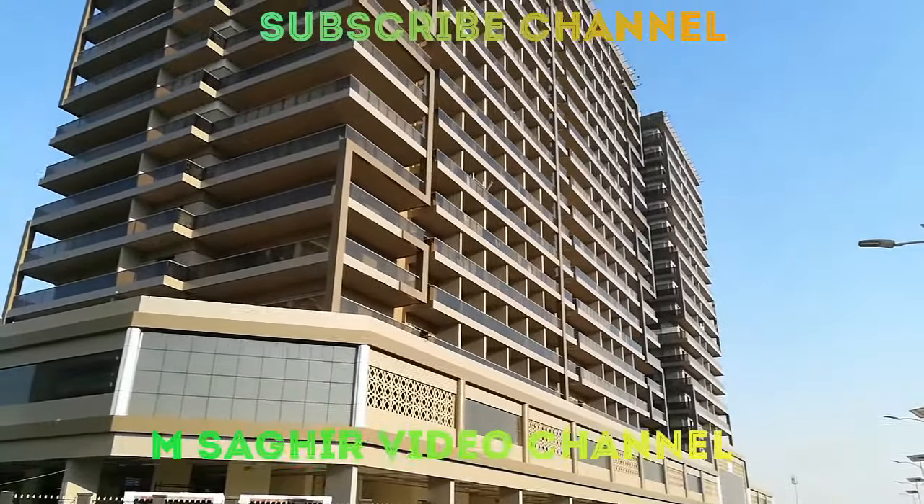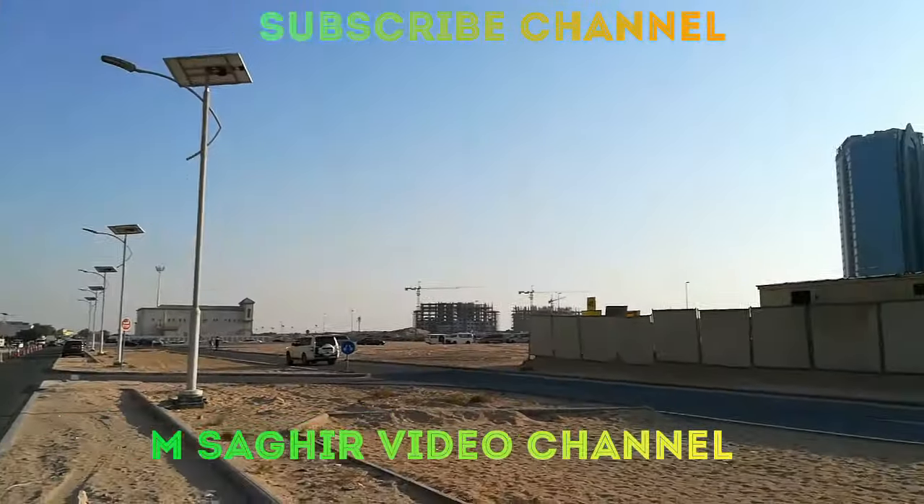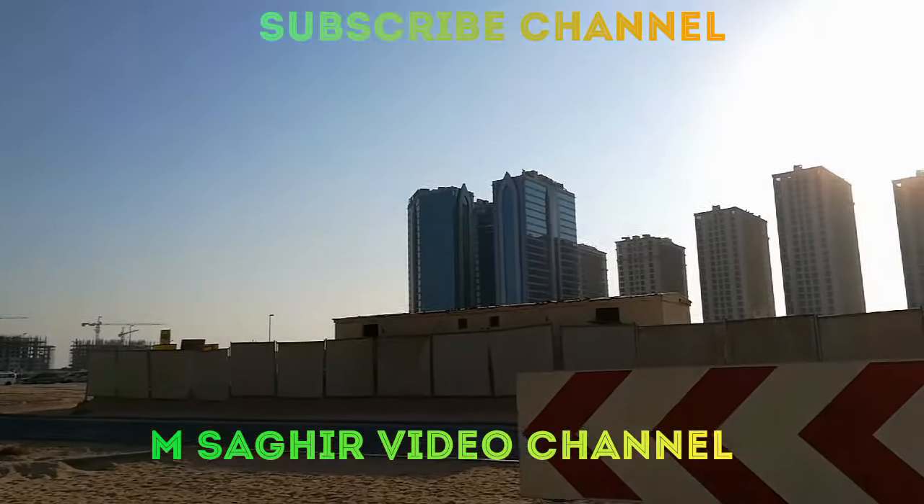This is the back side view of Elite 10. This is the IMPZ area — you can see IMPZ from here.